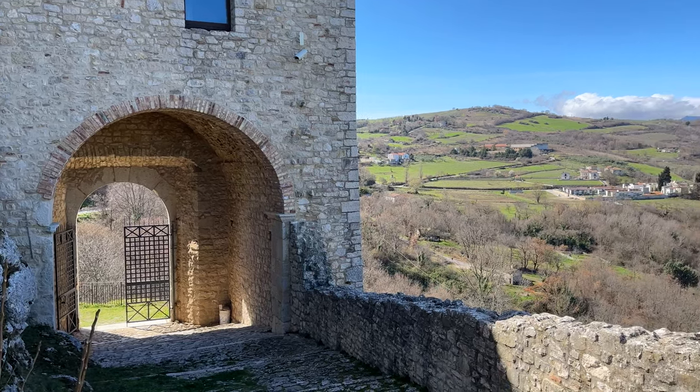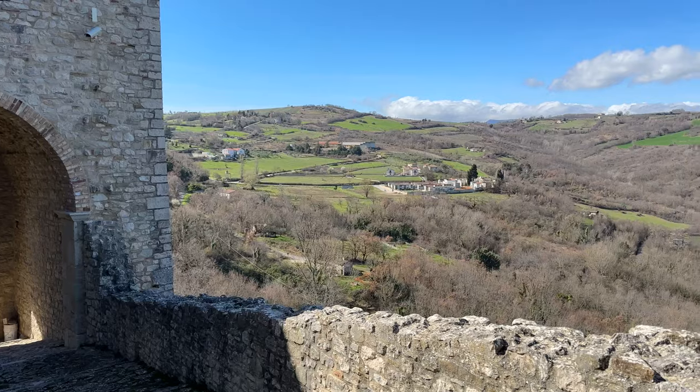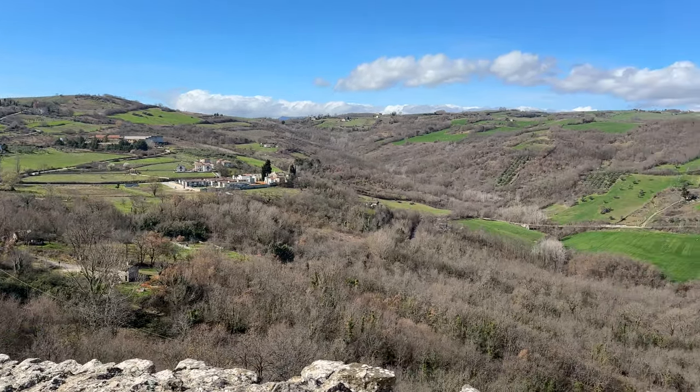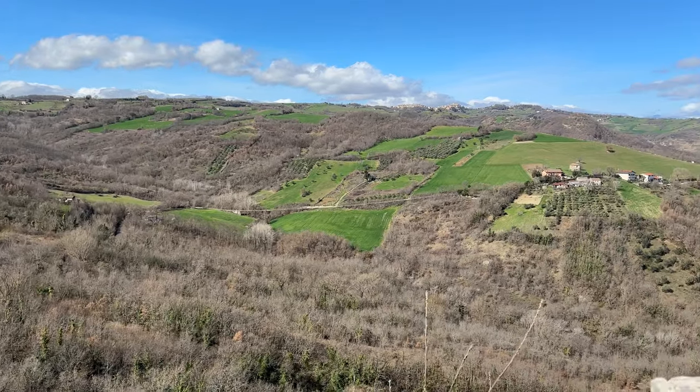The views from here are pretty spectacular, and we're not even at the top yet.